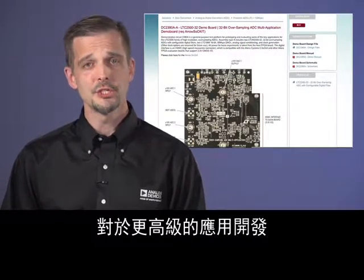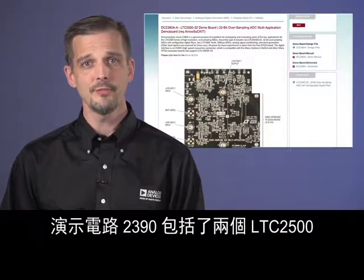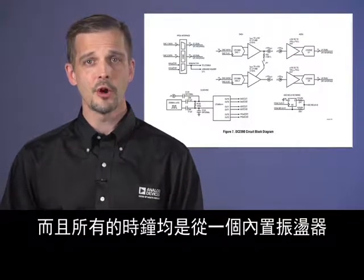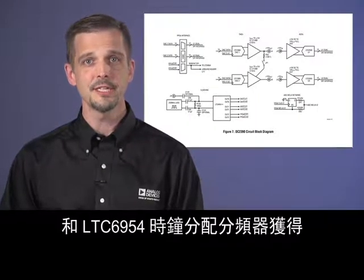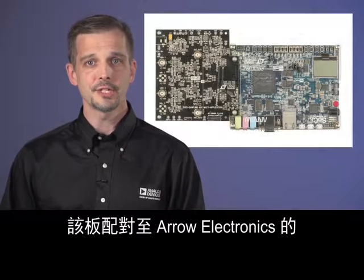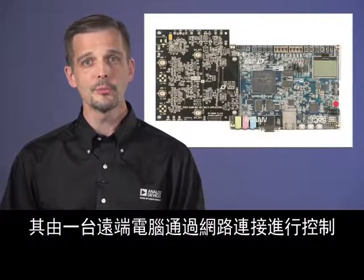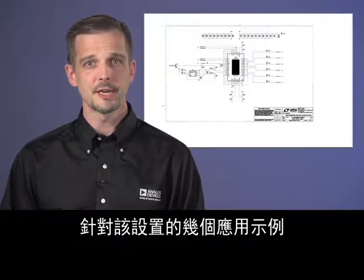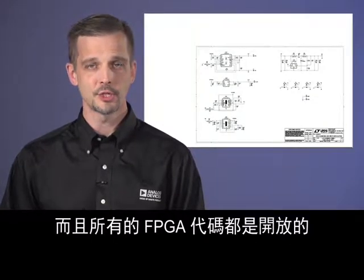For more advanced application development, demonstration circuit 2390 includes two LTC2500s, two 16-bit 50-megasample-per-second DACs, with all clocks derived from an onboard oscillator and LTC6954 clock distribution divider. This board mates to the socket FPGA demo board from Arrow Electronics, which is controlled by a remote computer over a network connection. Several application examples for this setup are included in the LinearLabTools software package, and all FPGA code is open.